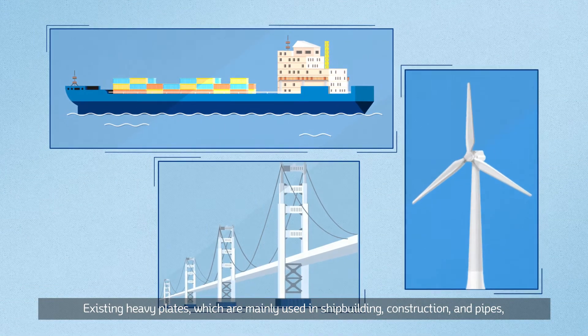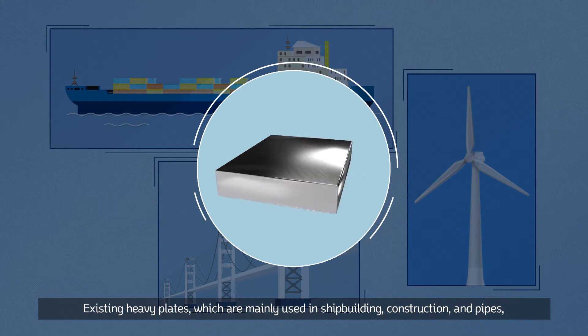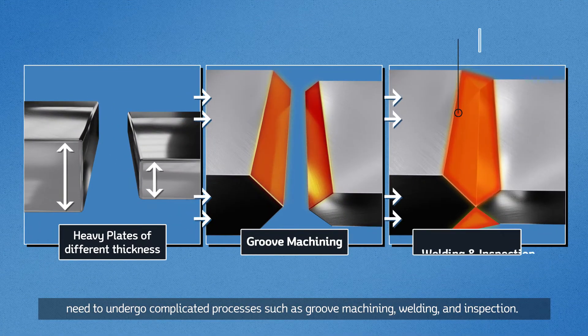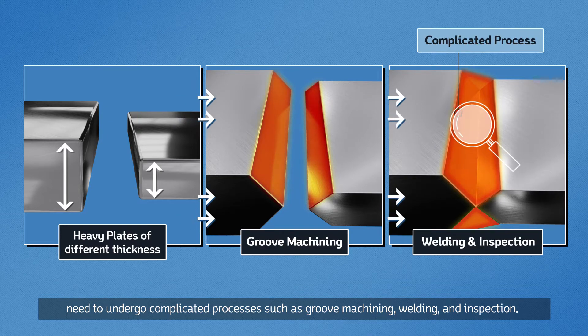Existing heavy plates, which are mainly used in shipbuilding, construction and pipes, need to undergo complicated processes such as groove machining, welding and inspection.